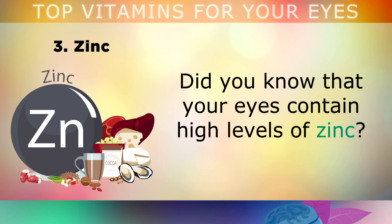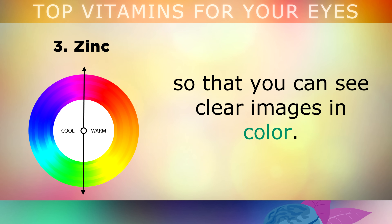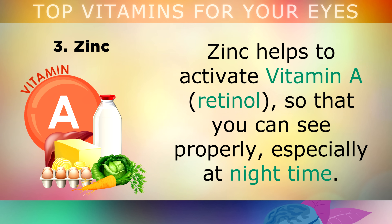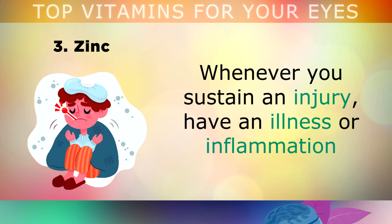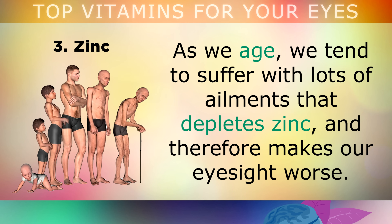The third item on my list is zinc. Did you know that your eyes contain high levels of zinc? This antioxidant mineral is used to help build visual pigments in your retina so that you can see clear images and in colour. Zinc helps to activate Vitamin A, so that you can see properly, especially during the night time. However, whenever you sustain an injury or have an illness or inflammation, your body uses up its zinc stores to try and heal you. As we get older, we tend to suffer with lots of ailments that deplete our zinc stores.